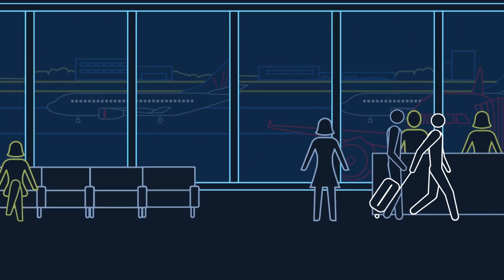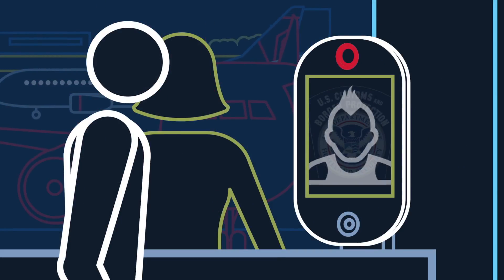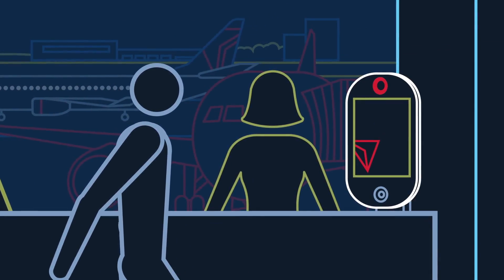You can even use facial recognition technology at the gate to board the aircraft, allowing for a faster and smoother boarding process. Remember, Delta Biometrics are voluntary — if you don't want to participate, you simply board like you always have.